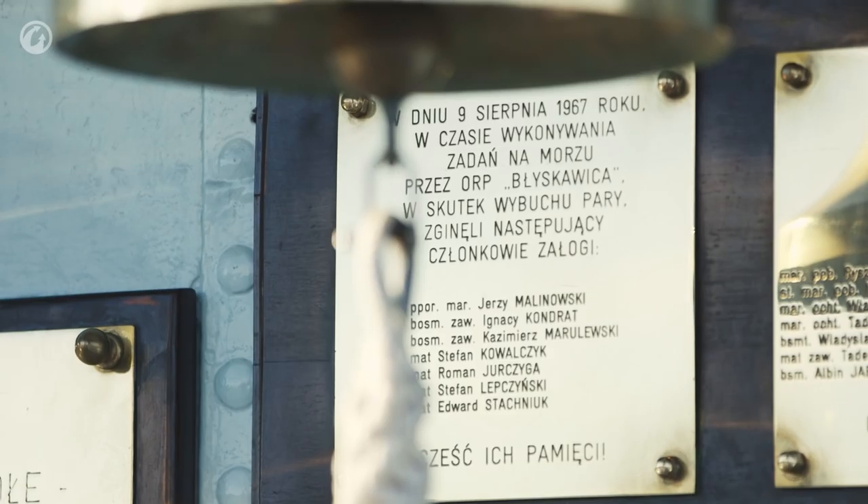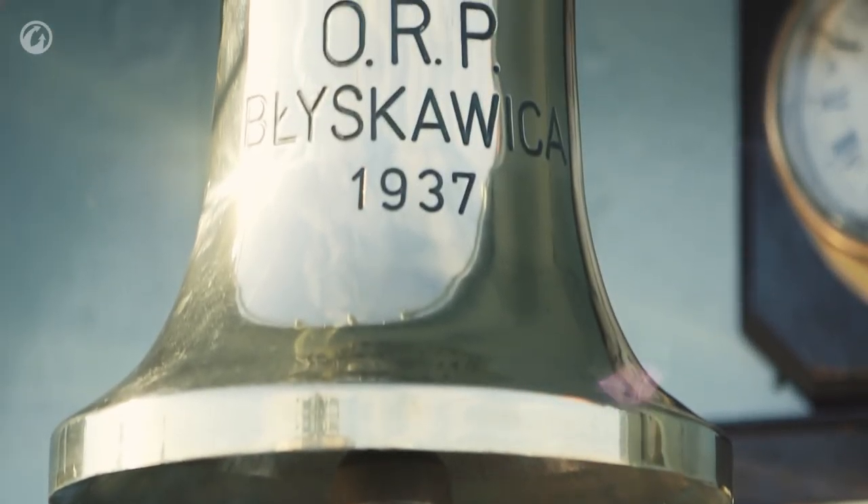Two more ships were ordered from J. Samuel White, but the ships were never laid down due to the outbreak of World War II.